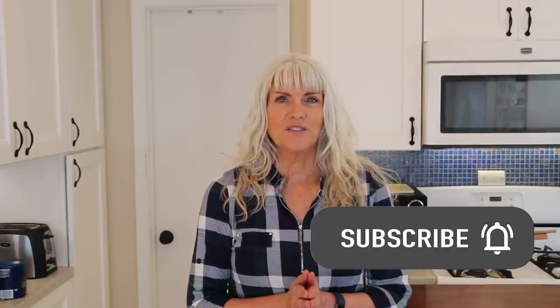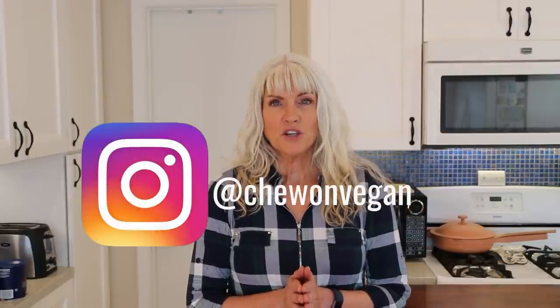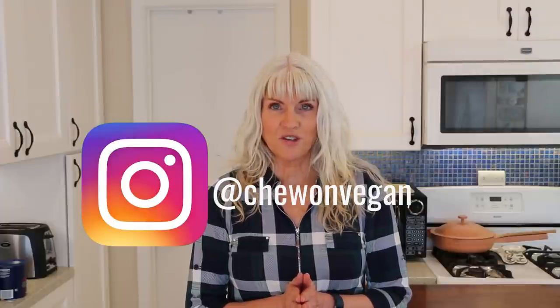On my channel, you will find quick and easy whole food plant-based recipes. So if that sounds good to you, please subscribe and make sure you hit that notification bell so you're notified every time I upload a video, which is every Tuesday and Saturday. Also, make sure you follow me on Instagram at ChewOnVegan and if you're new to this way of eating or have been doing it a while but feel like you need some more support, I started a Facebook group and there you will find recipes, inspiration and most importantly, support.